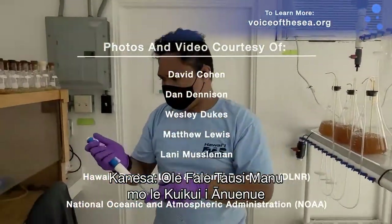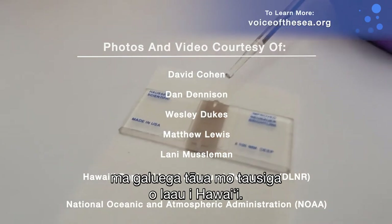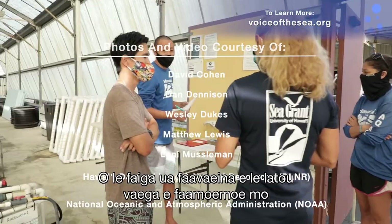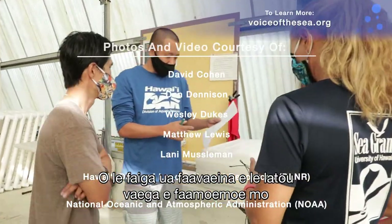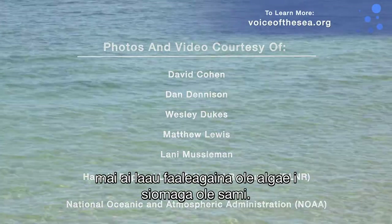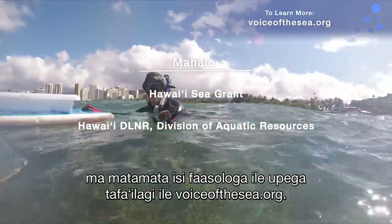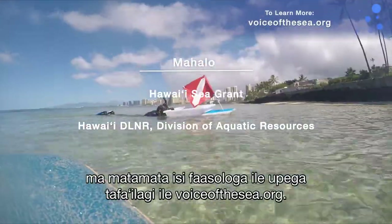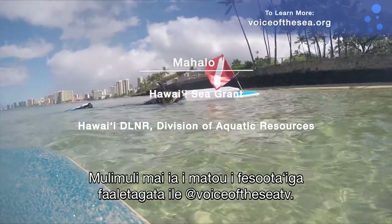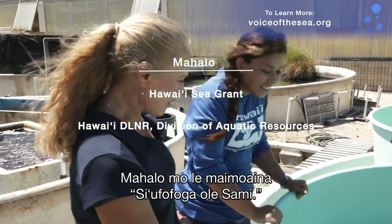The Anuenue Sea Urchin Hatchery is just one example of the innovative and important aquaculture work being done in Hawaii. The techniques developed by their team offer hope for Hawaii and other places where invasive algae is threatening ocean habitats. Find out how you can get involved and watch other episodes online at voiceofthesea.org, and follow on social media at voiceofthesea.tv. Mahalo for watching Voice of the Sea.